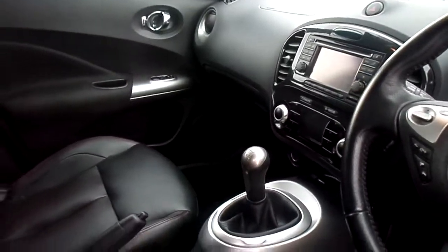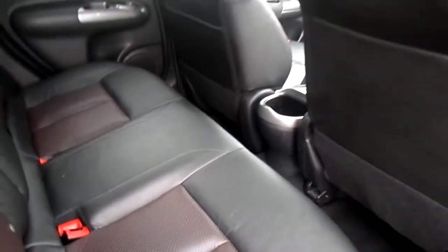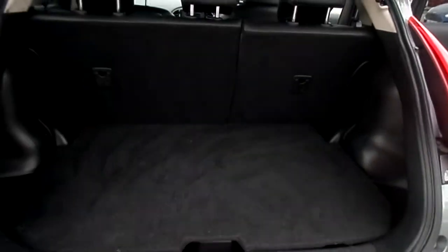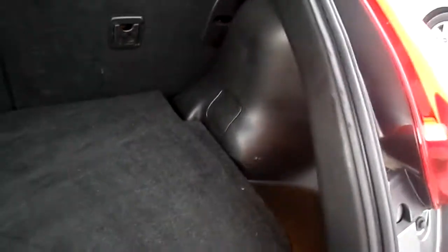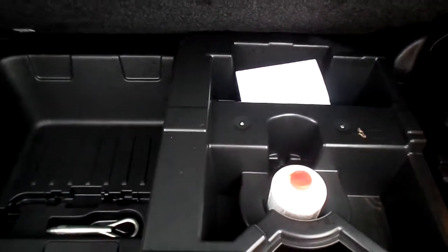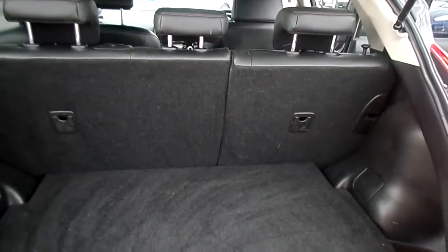Absolutely packed full of extras. Remote central locking, full leather seats, and plenty of room in the rear for passengers. Plenty of storage as well. Moving inside the boot — it's a decent sized boot with a bit more storage underneath. The rear seats do fold down in a 60-40 split.